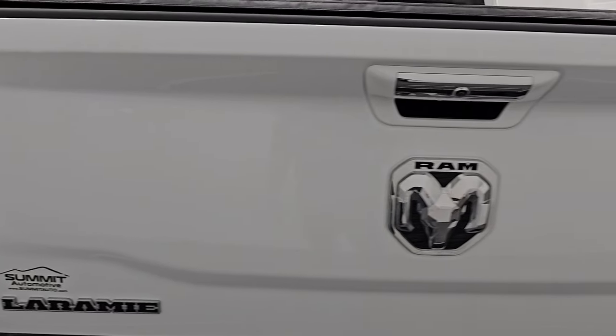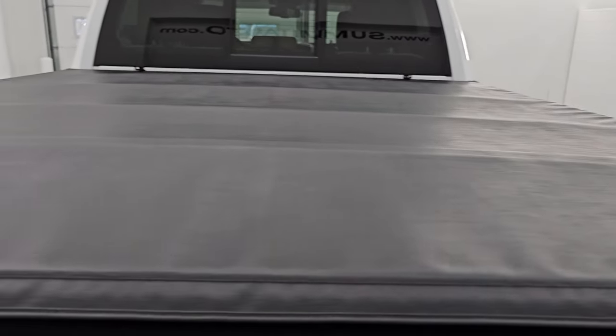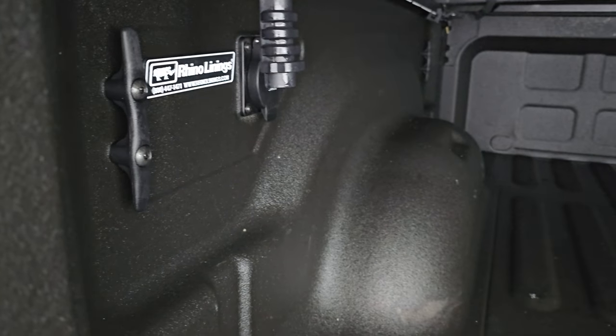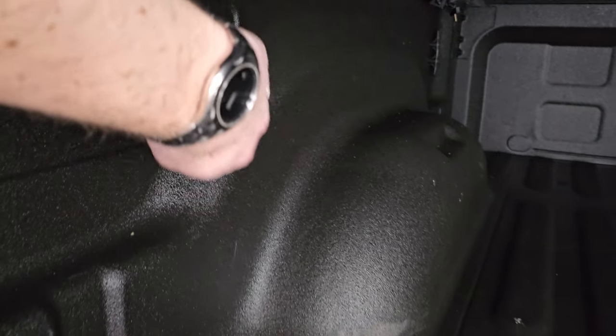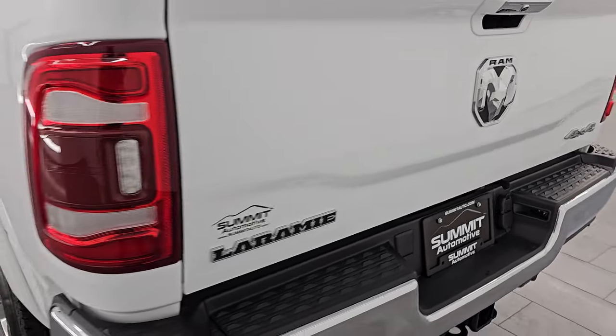The tailgate is in very nice condition as well. It does come with a Gator soft fold-up tonneau cover — I didn't see any rips or tears on there. It does have the power drop-down tailgate. It has a Rhino liner spray-in bed liner which also goes onto the tailgate — very nice. You get the side box tie downs and a 115 volt 400 watt plug-in.